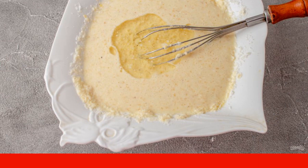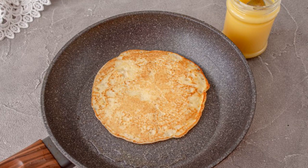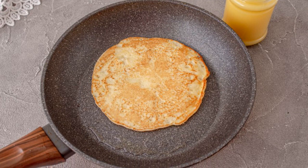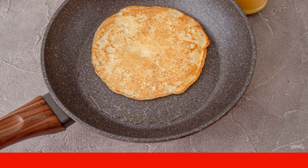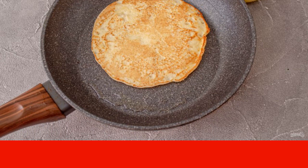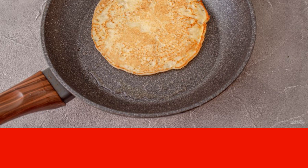The dough is ready for baking pancakes. Fry the pancakes in a well-heated frying pan with moderate heat on both sides. For frying, you can use a small amount of ghee, or lubricate them with the ready-made hot pancakes.